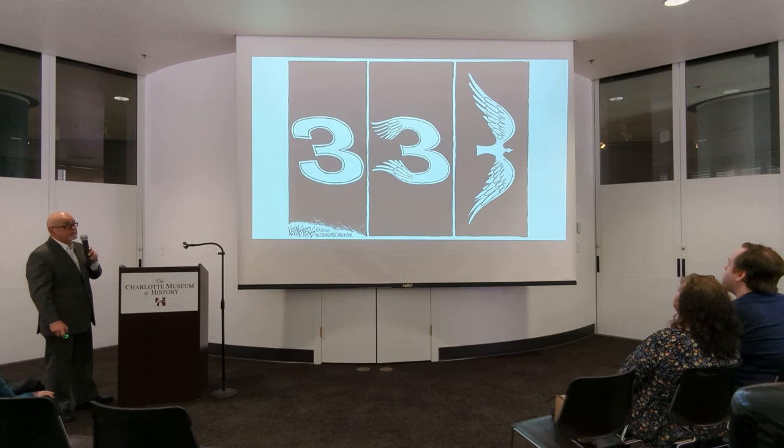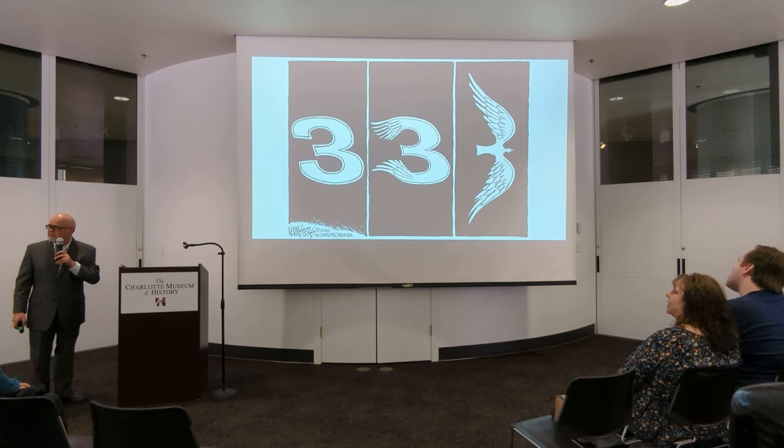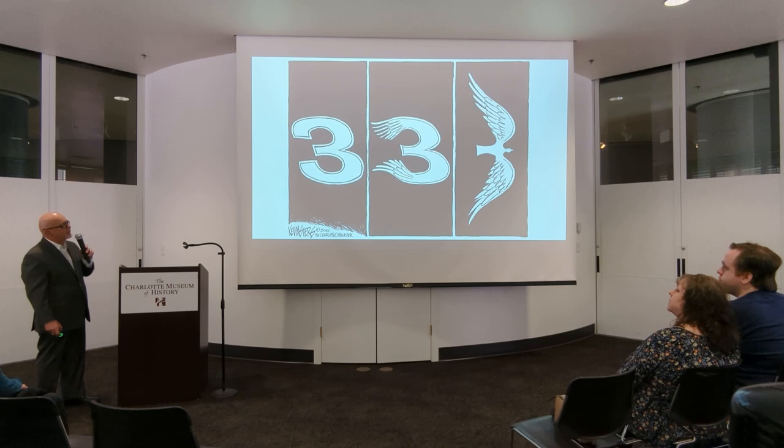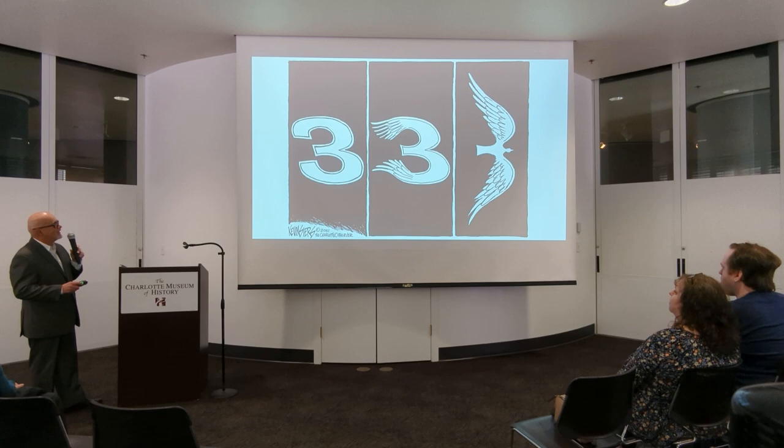Sports in Charlotte was always a big thing. This was a cartoon I did when Dale Earnhardt died in his tragic accident. My wife actually gave me the idea for this cartoon. I got the phone call — it was around nine or ten o'clock at night — and I had to go in and draw something. She said, 'Why don't you draw the number three turning into a bird?' Yeah, that works. That's great.